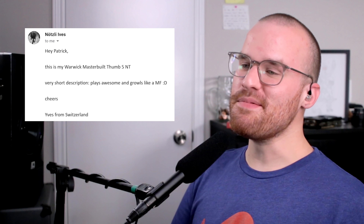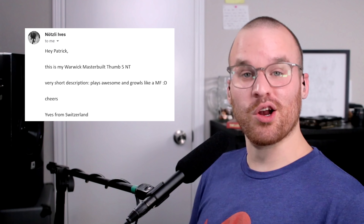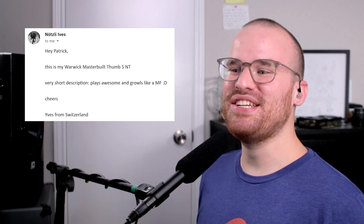Next up from Eves, he says: 'Hey Patrick, this is my Warwick Masterbuilt Thumb 5 NT. Very short description: plays awesome and growls like a motherf***er. Cheers, Eves from Switzerland.' Man, Thumbs are so ugly to me — but it's a Warwick, so I know the sounds and just the feel of it are just so perfect. I can't get over how ugly Thumbs are, but God, Warwicks are so rad, man.